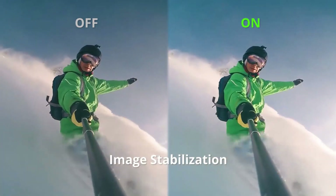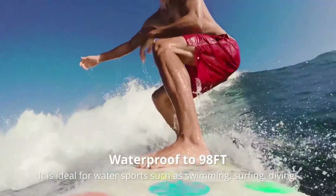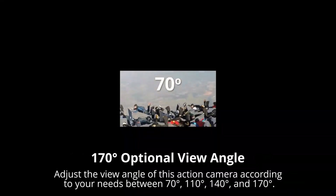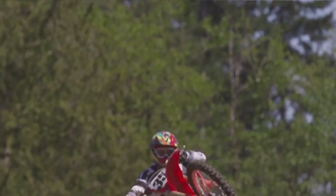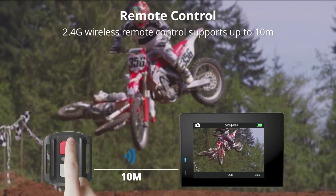The camera features Electronic Image Stabilization (EIS) for smooth, shake-free footage, and a 5x zoom to get closer to the action. With Wi-Fi connectivity and a remote control, you can easily manage your shots and share your content. The AKASO Brave 4 bundle provides everything you need to start capturing high-quality, immersive content right out of the box.